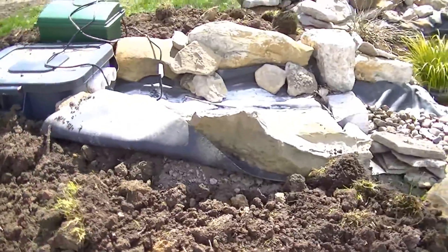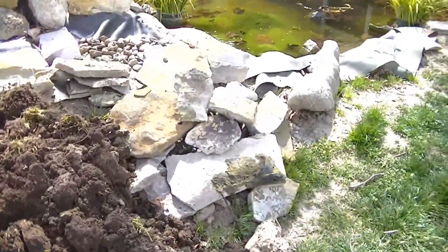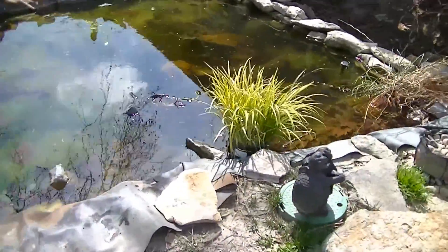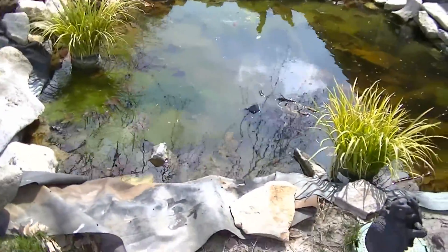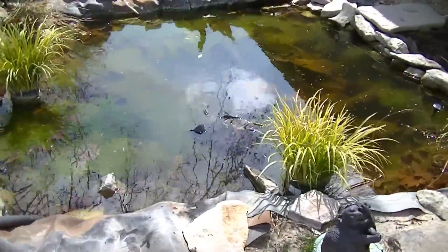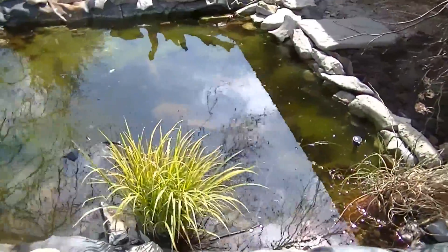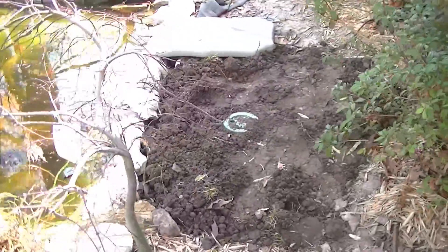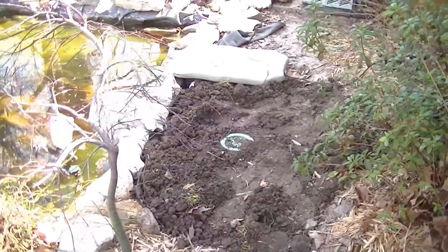I'm going to start doing rock work again this spring, but since we're going to replace the pond liner I'm kind of glad I didn't do any more last year. I was also able to use some of that extra dirt right here as well.